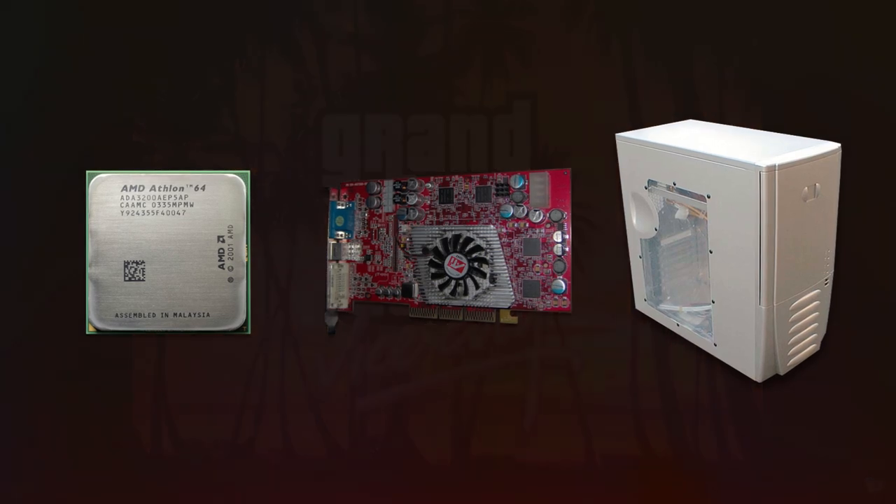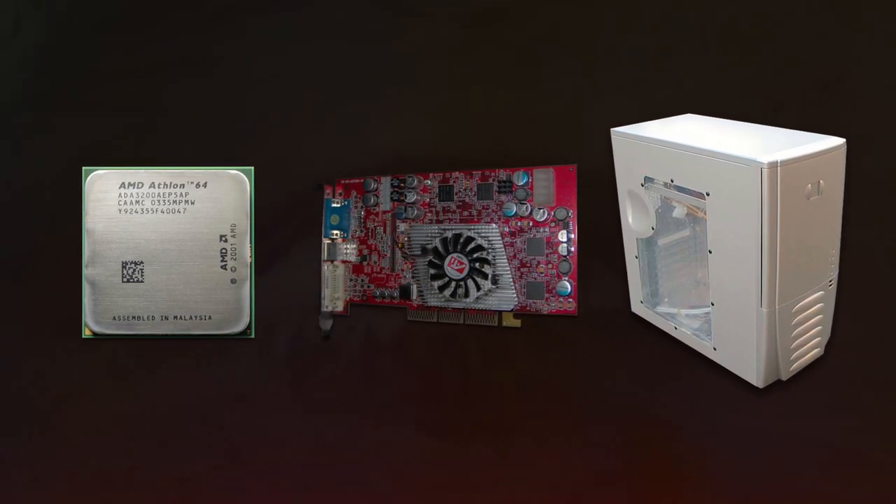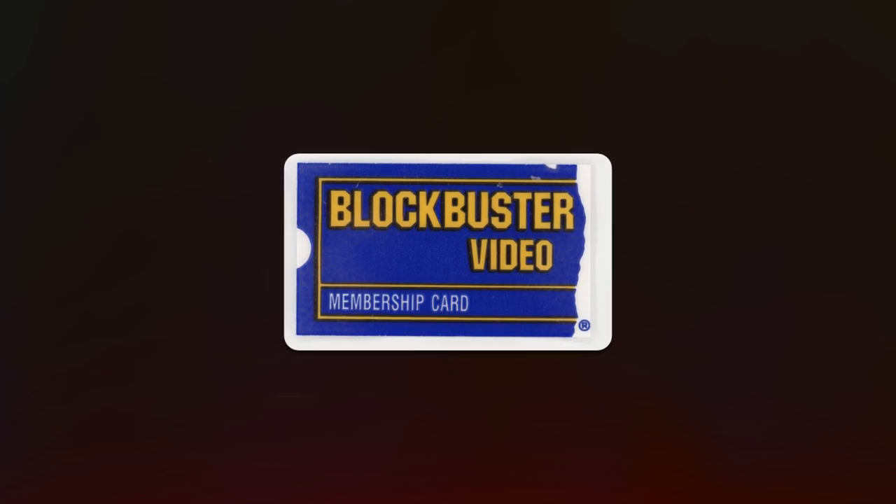And soon enough, Half-Life 2. Then you wake up from your reverie, and remember that the only things inside your wallet are a couple pieces of lint and a Blockbuster card. Oh well.